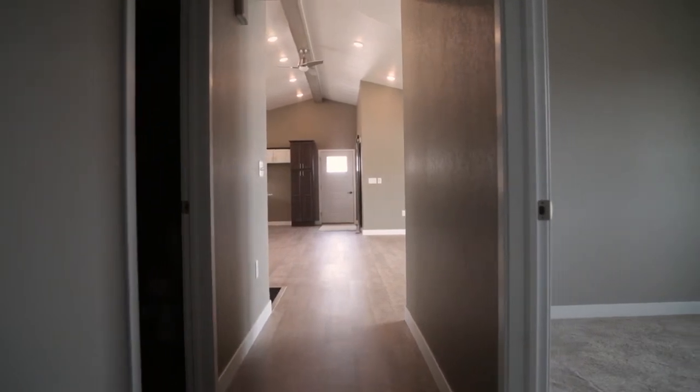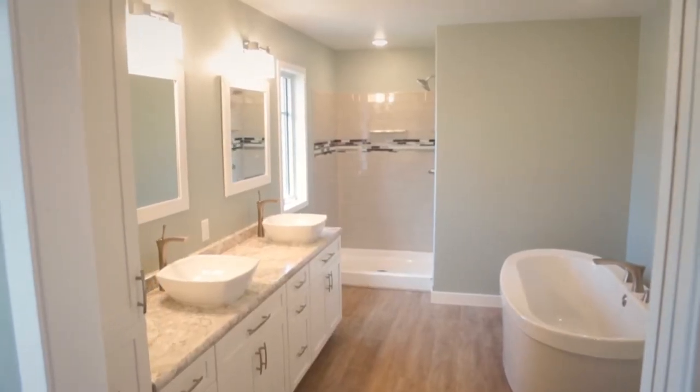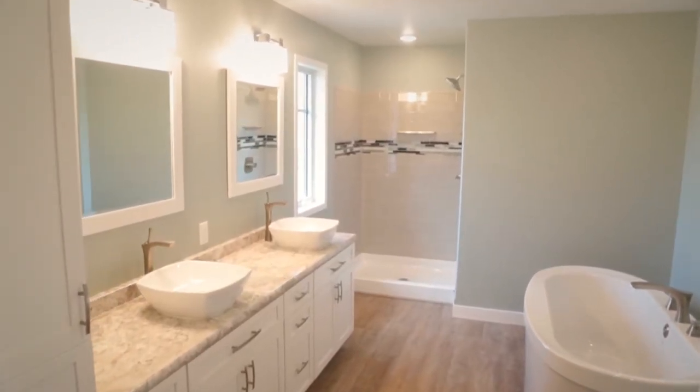We can customize your flooring choice to be whatever you'd like. In this case we're standing on Cortec Laminate, which is a waterproof laminate product. It has cork on the back for sound dampening and cushion, and we've included it in the majority of the main floor of this home, even in the bathrooms.